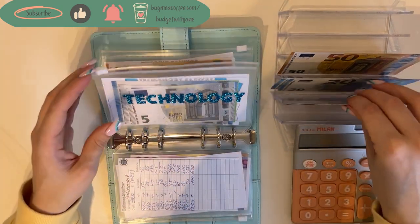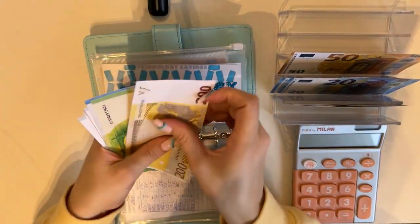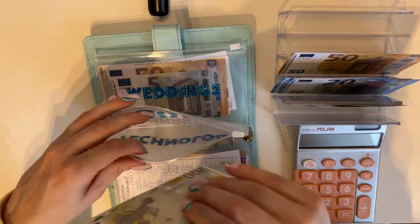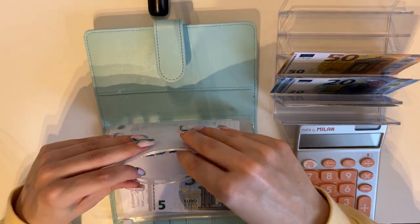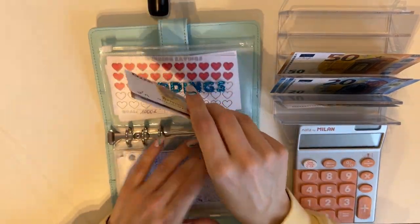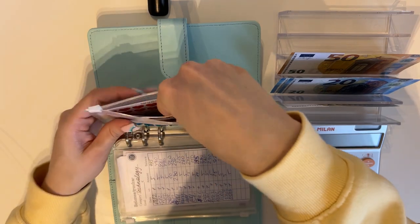Technology is going to get 5, and we now have 200, 320, 25, 30, 35 — so 335 in technology. The last envelope is weddings, also getting 5. We have 200, 450, 55, 60, 65 — so 465 in weddings.